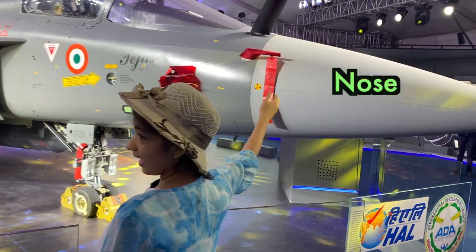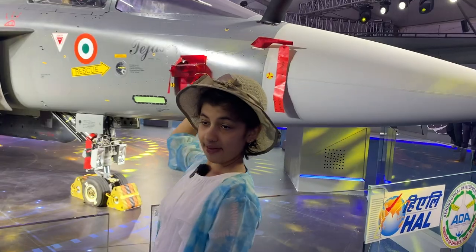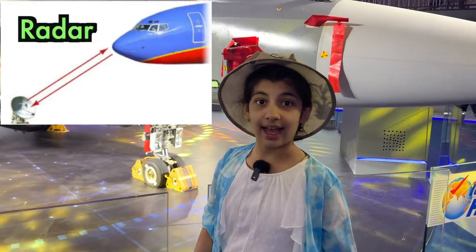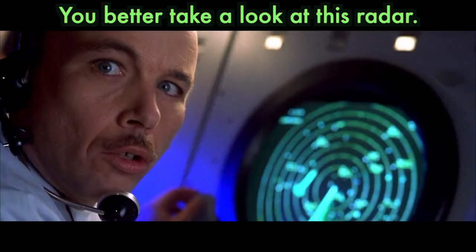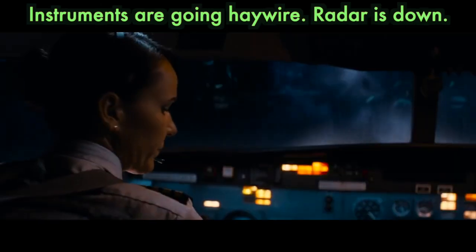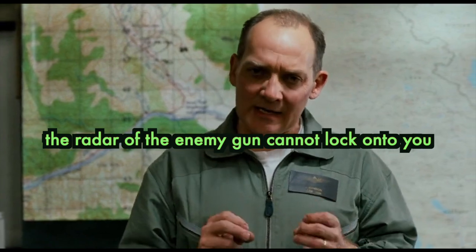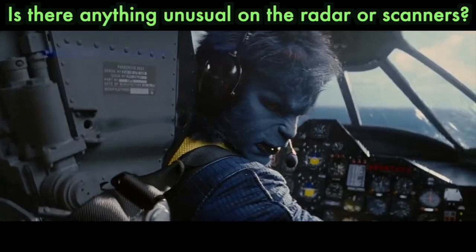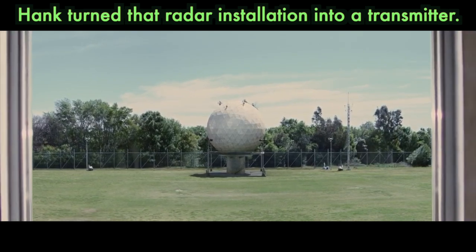This is the big nose of the aircraft. This is the nose of the aircraft, where they will keep the radar, where the radar is present. Radar is operational. You better take a look at this radar — instruments are going haywire, radar is down. So the radar of the enemy gun cannot lock onto you. Is there anything unusual on the radar scanners?